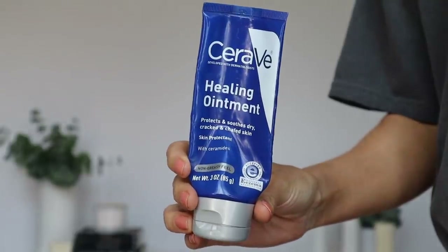Next up is a product I don't really need to spend much time on because I have raved about it over and over on my channel. It truly is one of my holy grail skincare products — it is the CeraVe Healing Ointment. This ointment has really replenishing and hydrating ingredients, which is not always the case with ointments, and that definitely sets it apart compared to others like Aquaphor.